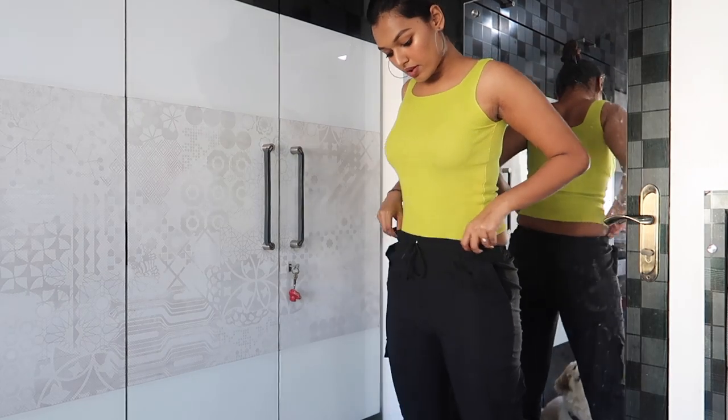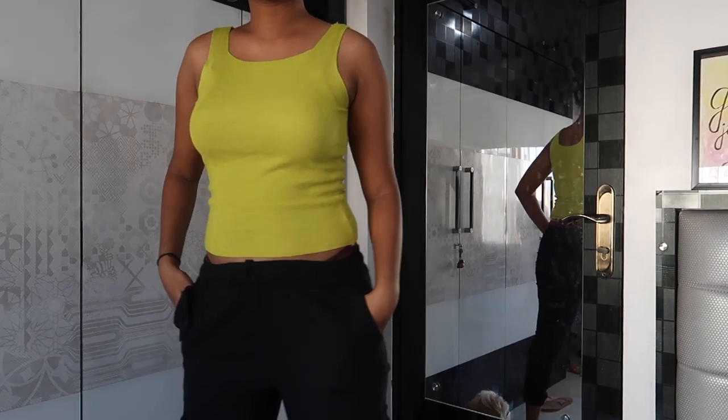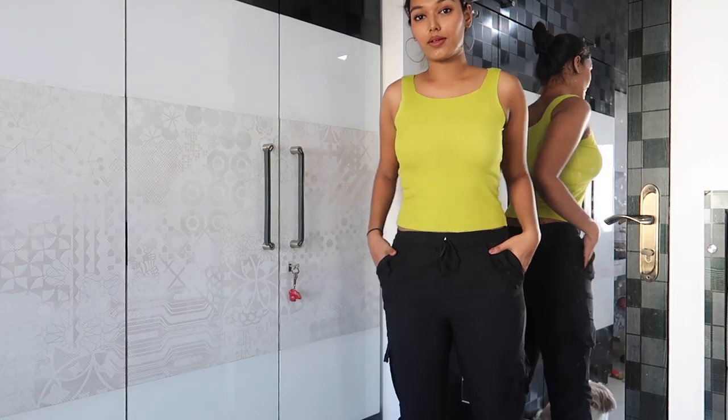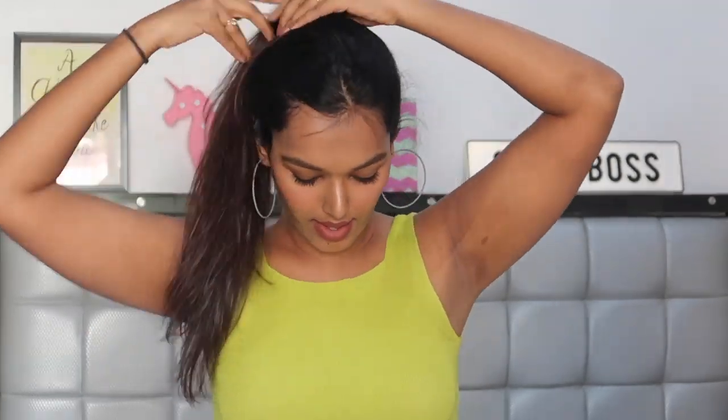For the fourth look, I went for a totally casual, chill-at-home vibe. I paired a very bright lime green tank top with black cargo ankle length pants. Wearing a bright color at home really helps lift the lockdown mood. To accessorize, I've just added a simple gray matte hoop — no more accessories needed. You can leave your hair open or throw it up in a bun, whatever you want.